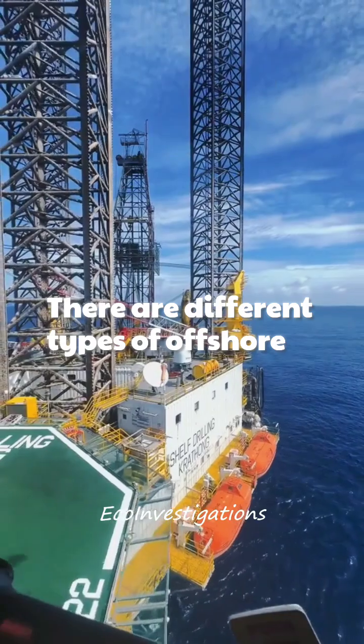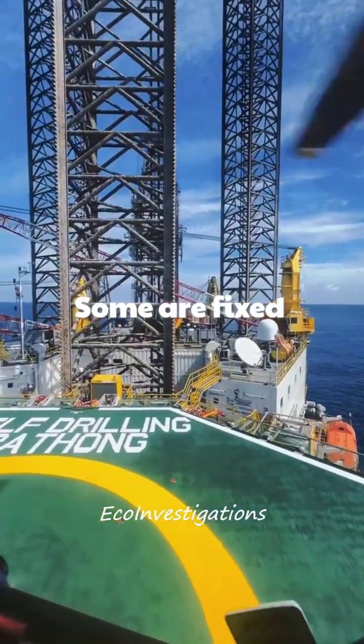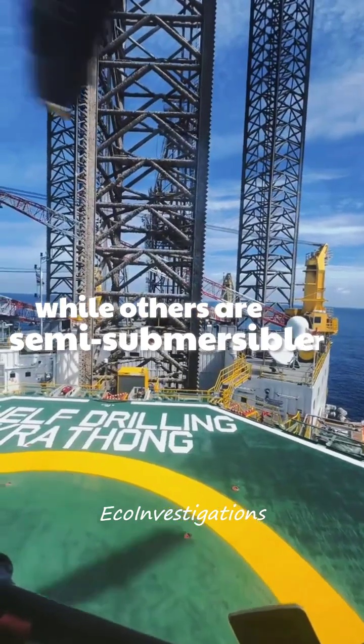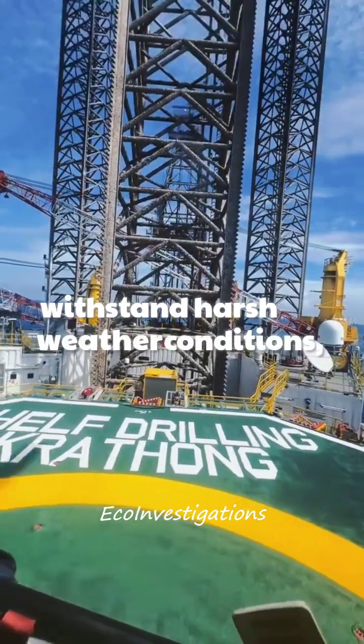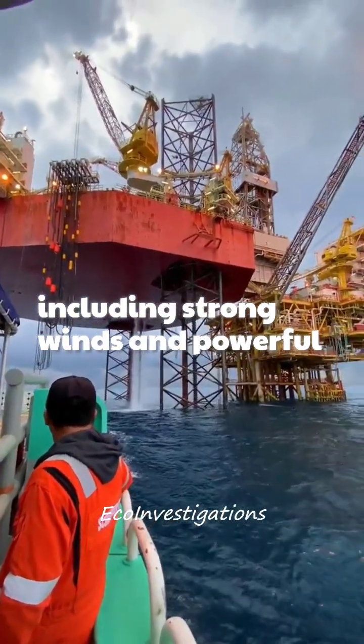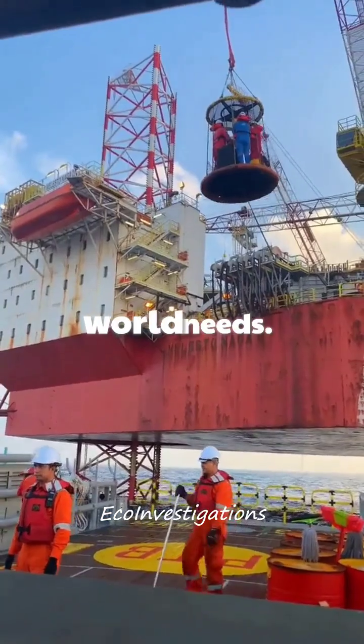There are different types of offshore rigs depending on the depth of the water and the environment. Some are fixed platforms, while others are semi-submersible or drill ships. These rigs are designed to withstand harsh weather conditions, including strong winds and powerful waves. These rigs help to access the energy that the world needs.